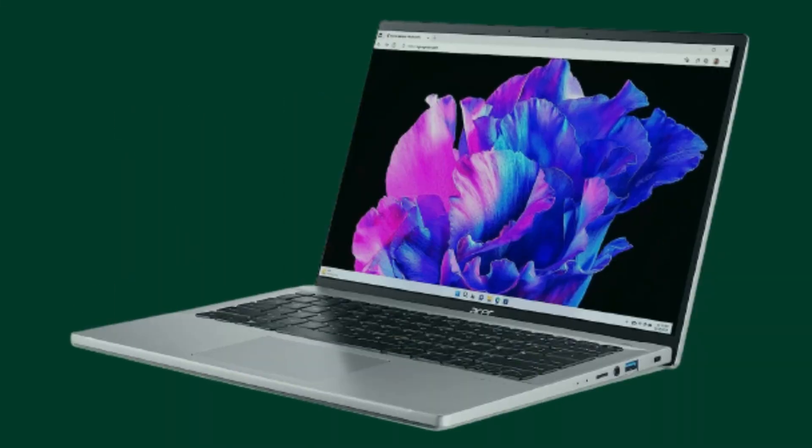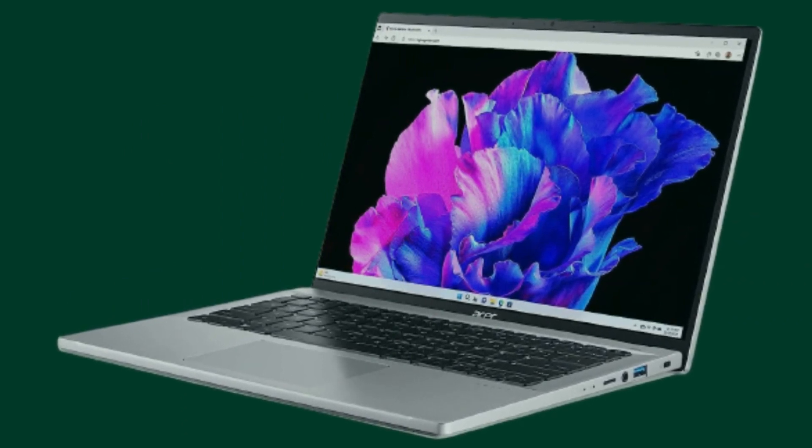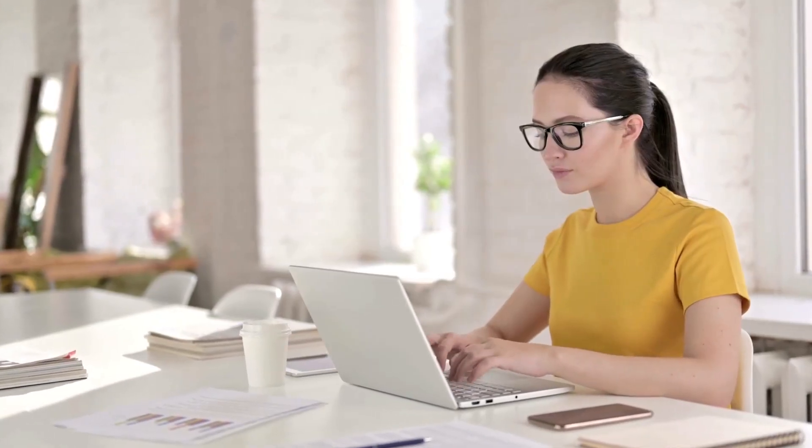Starting with the design, the Acer Swift Go 14 features a sleek and slim profile, making it incredibly portable for professionals on the go. Its lightweight construction ensures that you can easily slip it into your bag without feeling weighed down.